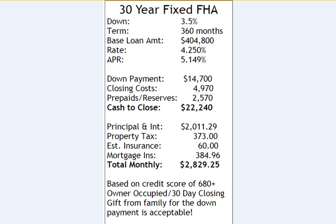One nice thing about FHA loans is that they are assumable, so someone in the future could assume this great rate, which could be very attractive when you go to sell this home.